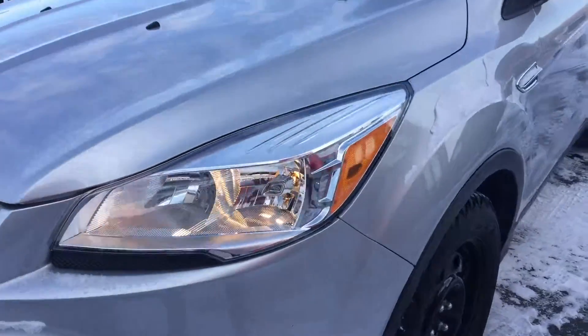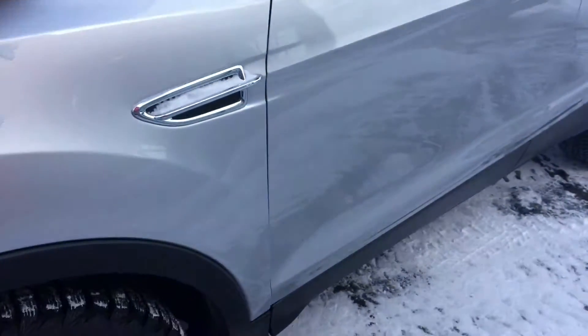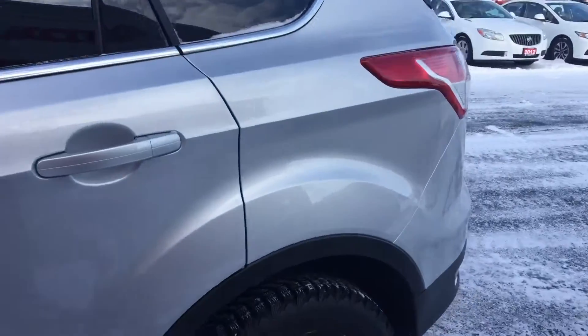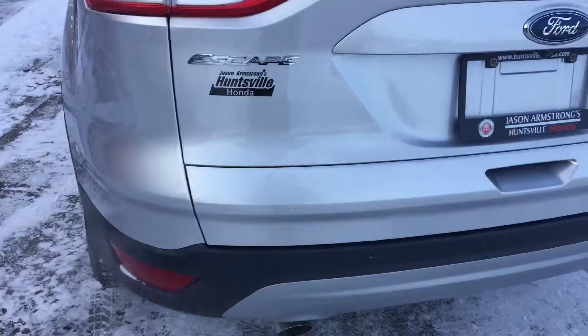Cleaned up really well. The tires here have a nice deep tread still. The steel rims. There is a small scratch right here, but it's not dented at all. Good condition.